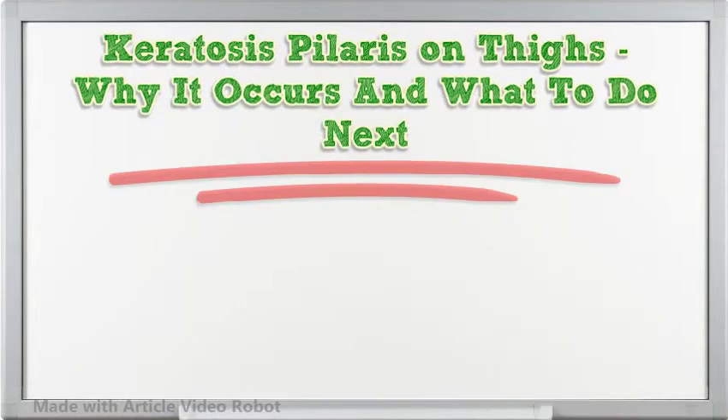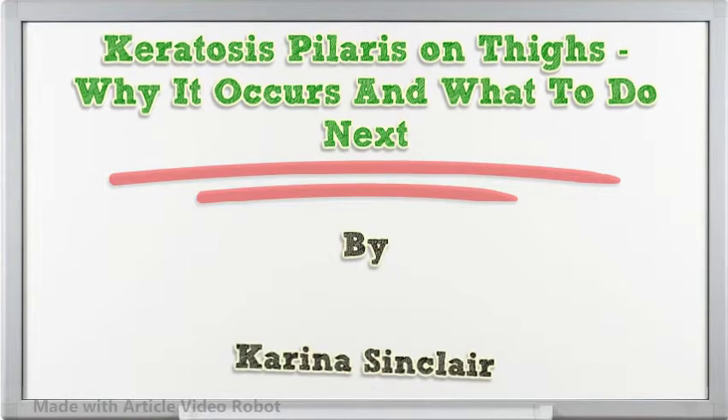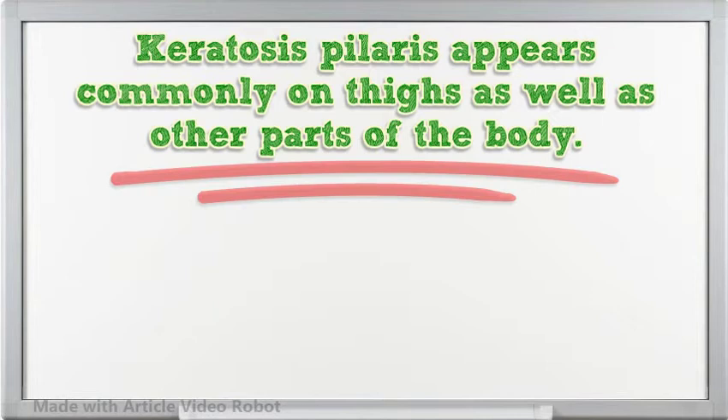Keratosis pylorus on thighs: why it occurs and what to do next. Keratosis pylorus appears commonly on thighs as well as other parts of the body.